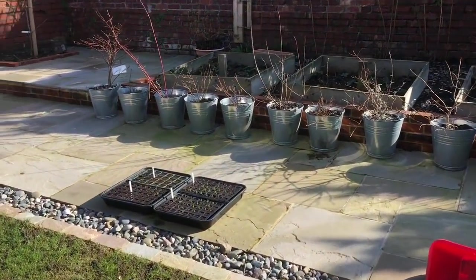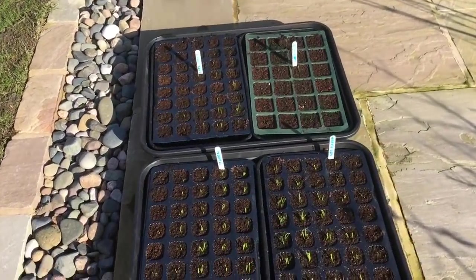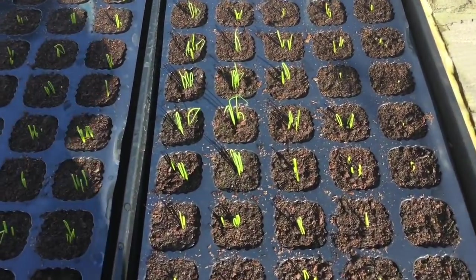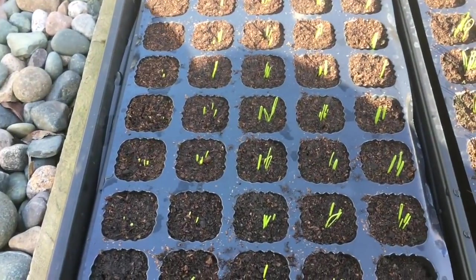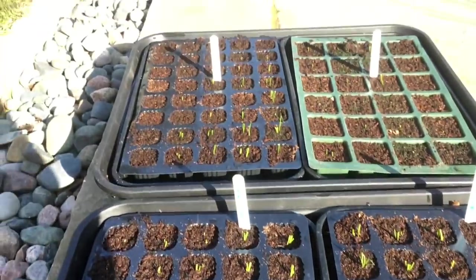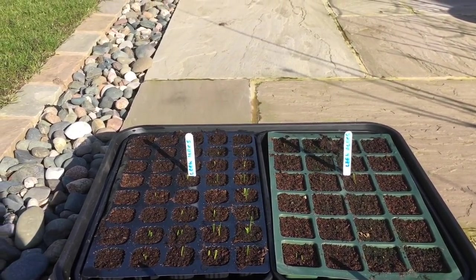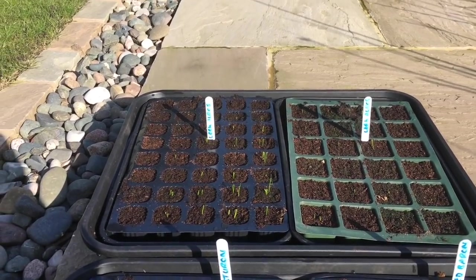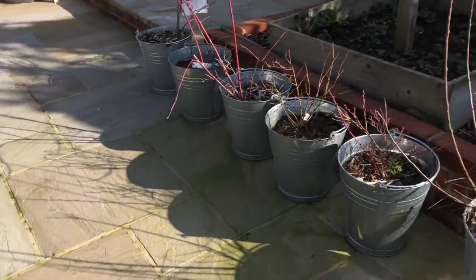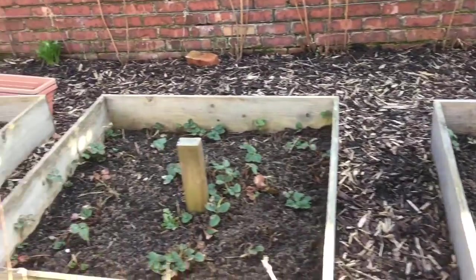These are my onions and leeks. I've got Red Baron here, Sturon there — the onions — and then I've got some leeks at the back. These are just going to be early leeks, picture them as baby leeks. And then we've got more strawberries all the way across the back.